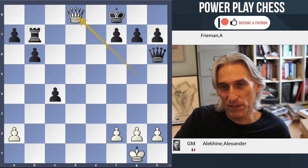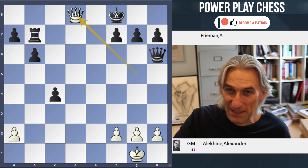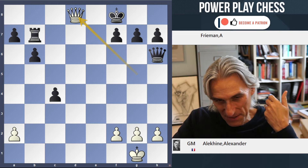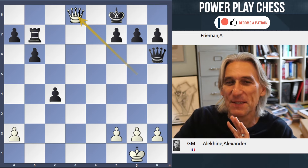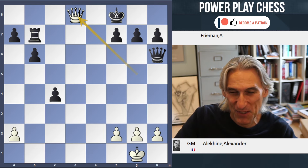Absolutely stunning finish. If you want to play through the whole game, do check out the link to chesspuzzle.net, and you can see Alikin's style there very well. He just sweeps forward and claims the initiative at a very early stage in the game. It's a really instructive game — not perfect, but a very good illustration of Alikin's style. I hope you enjoyed that.